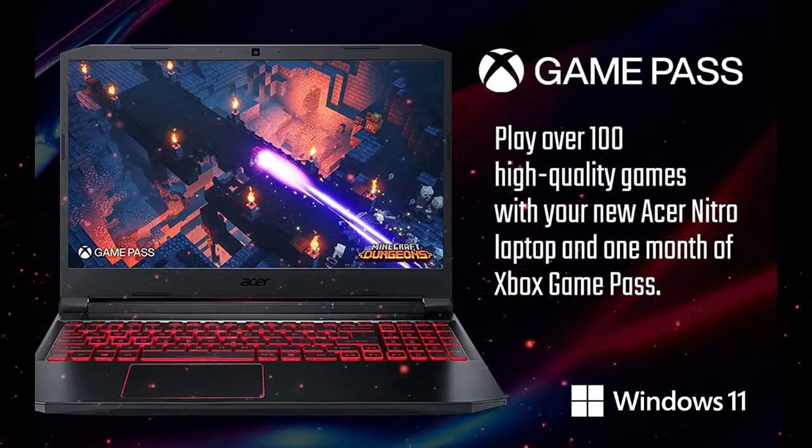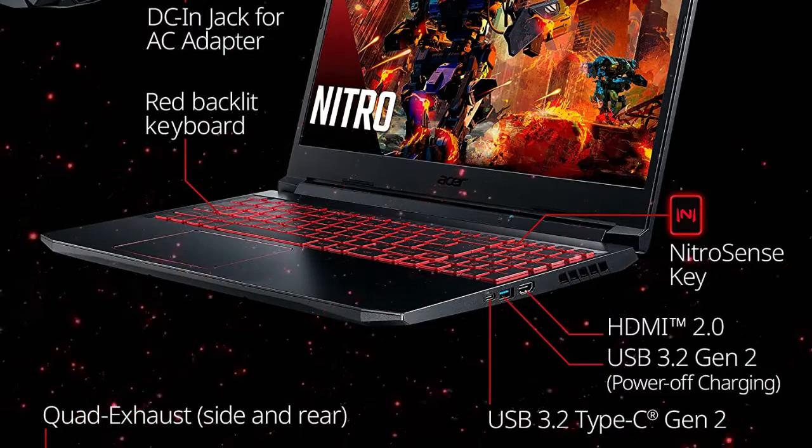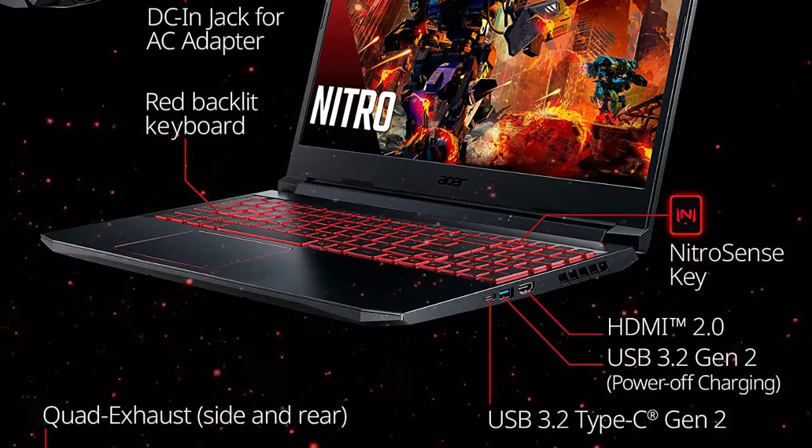The Acer Nitro 5 and 515-55 is equipped with a beautiful 15.6-inch FHD display to help you visualize the win.